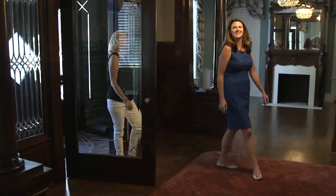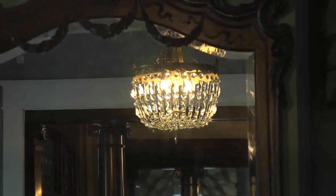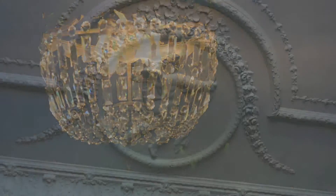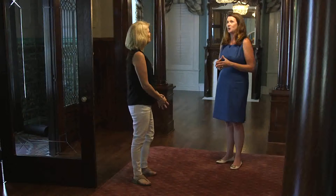Isn't this an incredible entrance? Look at these chandeliers — they're original to the property and they were meticulously renovated and restored. If you'll look at the ceilings, you'll see the beautiful artwork and design work and woodwork that was done by the same craftsman that worked on the Biltmore Estate.